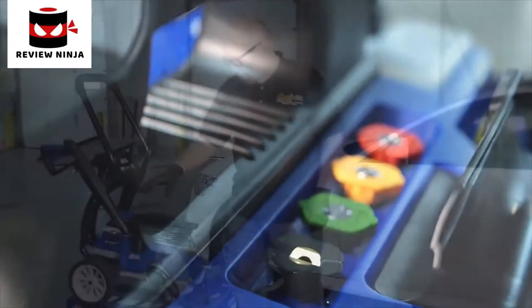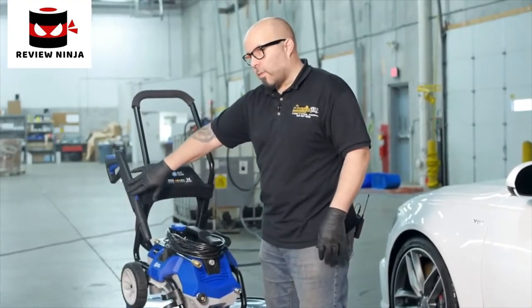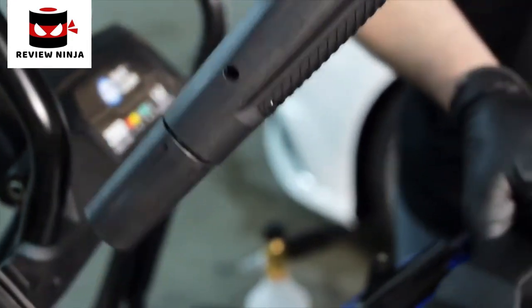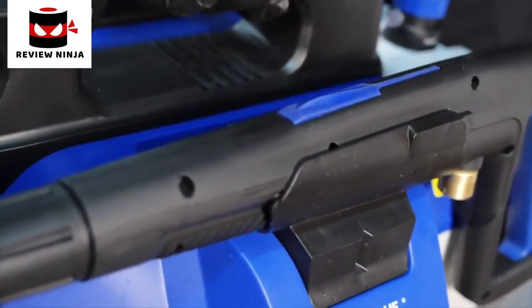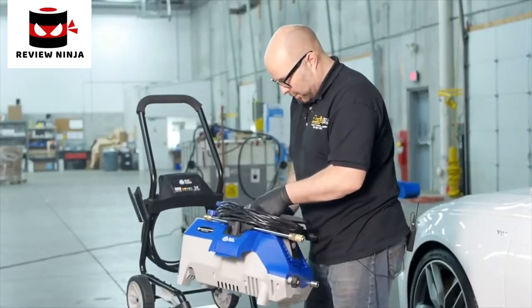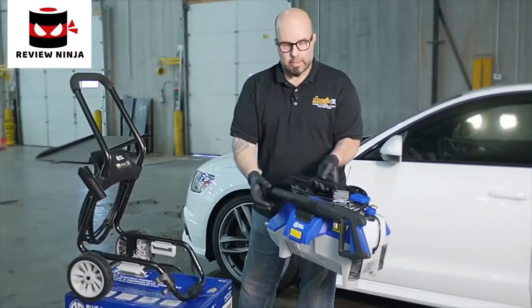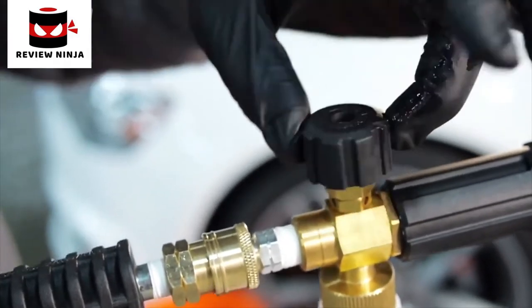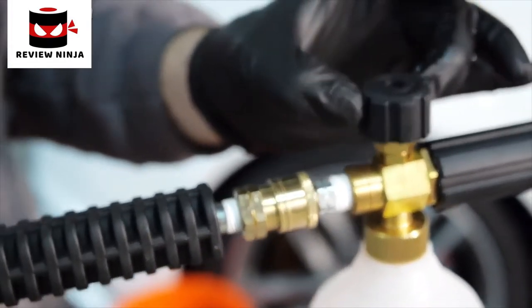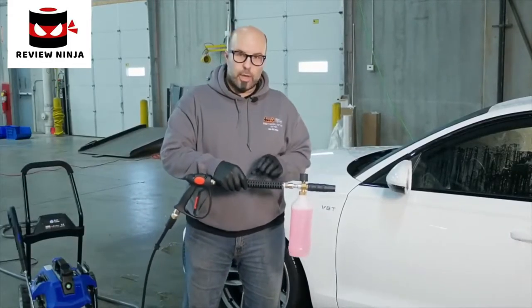When you have this unit mounted to the carrier, the wand is held on the side, but when you pull it off, there's a holder for your wand. You can pop the wand into this little holder and everything's contained. All you have to do is take off the tip, thread it into the quick connect on the end of the wand and you're ready to go. With the foam cannon, some instructions tell you how to mix it — also trial and error. I'll show you how I mix it and how I find it works best.